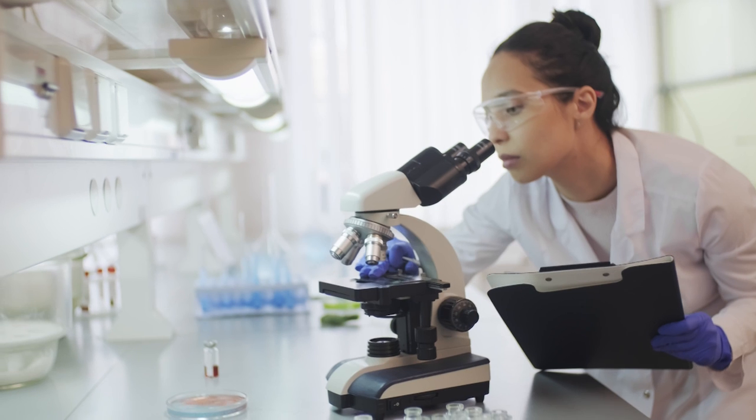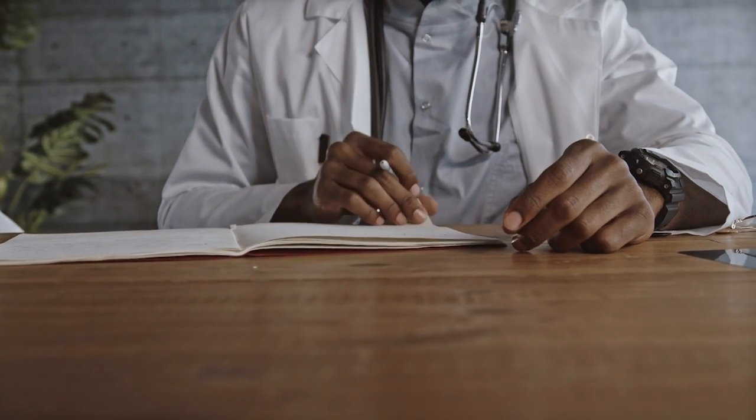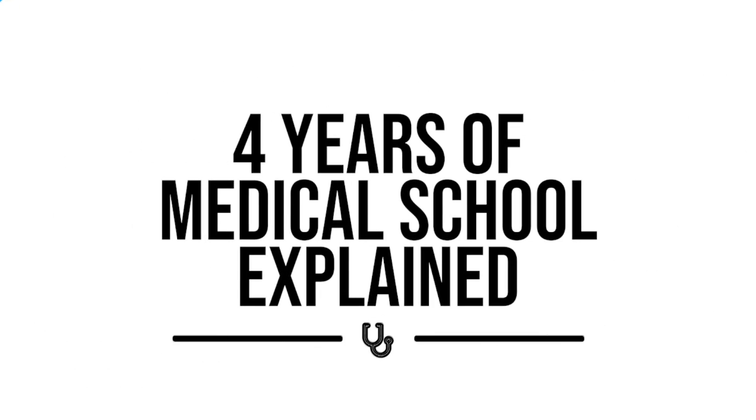Today's video is brought to you by Picmonic. Med school can be both an exciting but also overwhelming and stressful journey. One of the most common reasons is not knowing what to expect, and as soon as you become comfortable with a certain schedule and flow, things unfortunately change. So today I want to break down each of the four years of medical school so that you know exactly what to expect. Let's get to it.